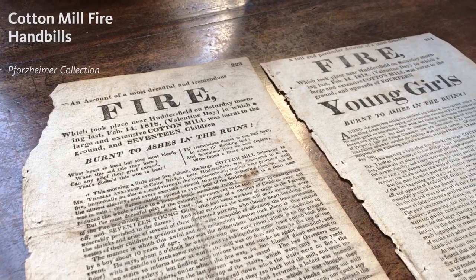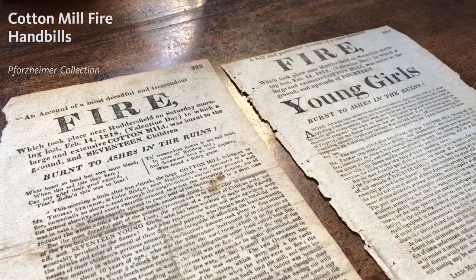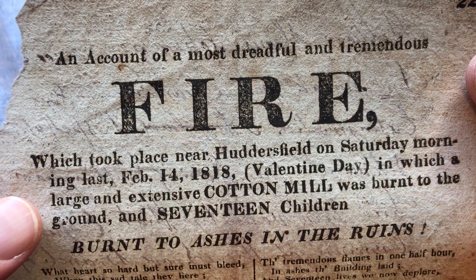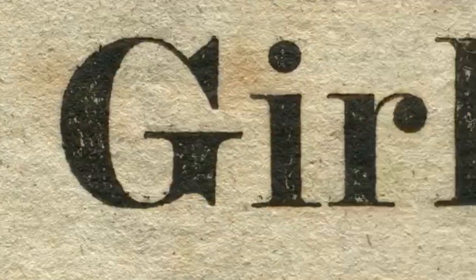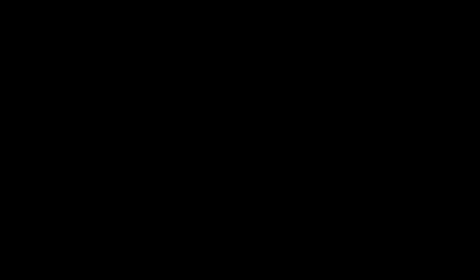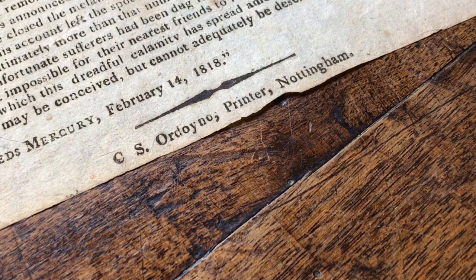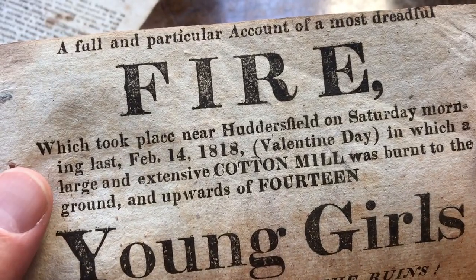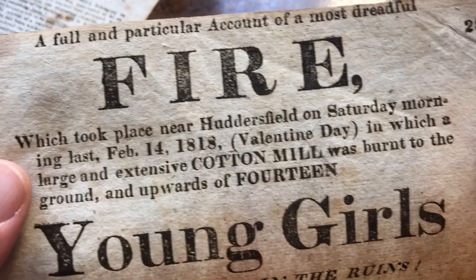These two handbills tell news of a terrible tragedy that happened near Huddersfield, England, in the early morning hours of Valentine's Day, 1818. The Colne Bridge Cotton Mill caught fire and caused the deaths of 17 girls, ages 9 to 18, who had been working in the mill during the night. The handbills were printed by a jobbing printer in Nottingham named Charles Sambroke Ordoino. He would have had to work fast to get the handbills printed and sold while public interest in the horrid details of the story was still high. Haste is probably partly to blame for the typos.